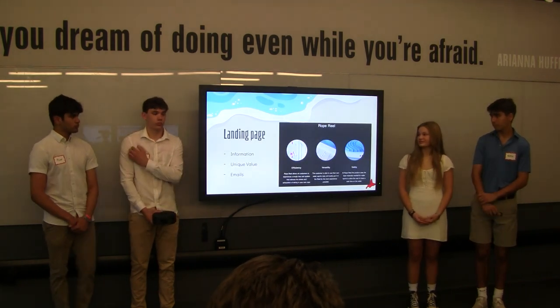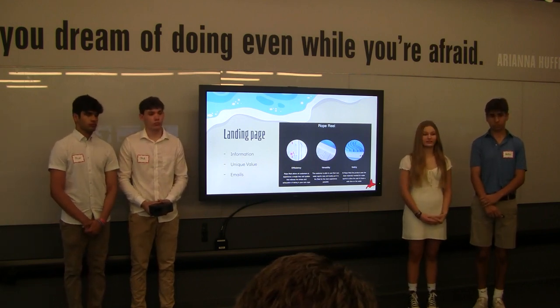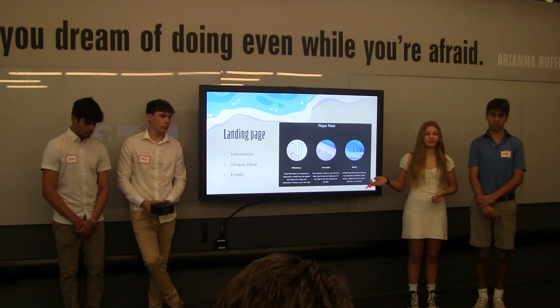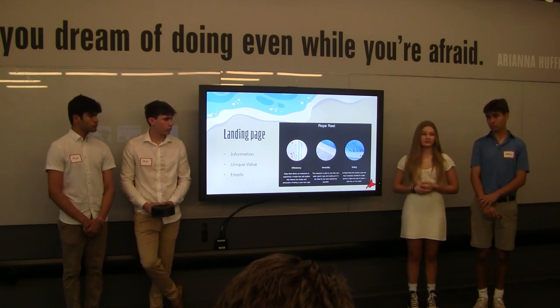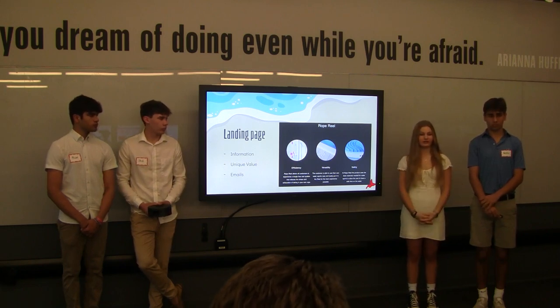Moving on to our minimum value proposition — our website is linked in our social media pages, so once you click the link it will bring you to our landing page, which gives you information about our product as well as our unique value propositions: efficiency, versatility, and safety. There's also a spot where you can leave your email to ask questions, give concerns, or provide feedback in general.